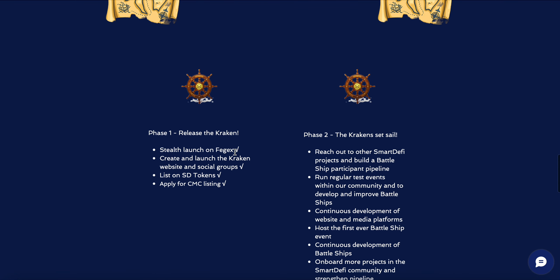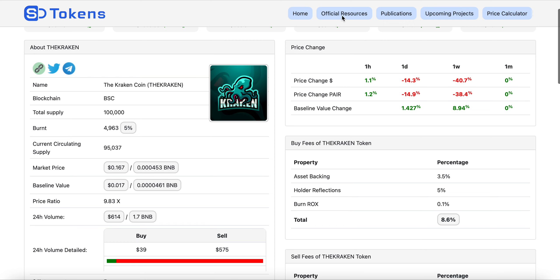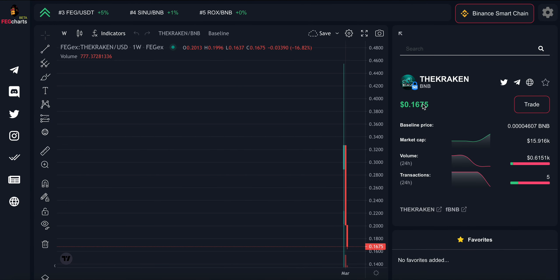Roadmap milestones completed include: stealth launch on FEGex, creating and launching the Kraken website, social groups, listing on SD Tokens, and applying for a CoinMarketCap listing — all complete. The blockchain is BSC with a circulating supply of 95,000. The market price is $0.16, with the FEGex chart showing $0.1675 at the time of this video.